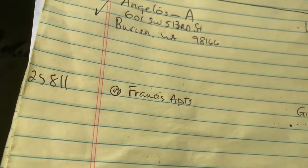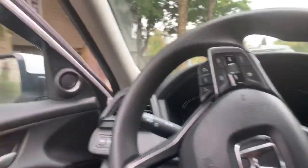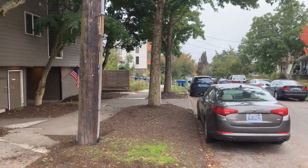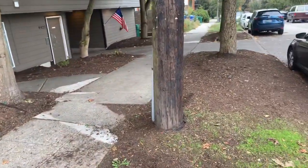Job 25811, Francis Apartments. This is in Seattle for WPI Real Estate. I was just looking up bid history with WPI Real Estate and I'm noticing that we have a losing record.